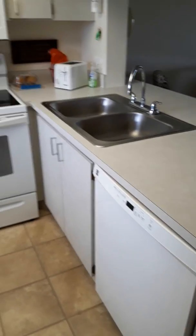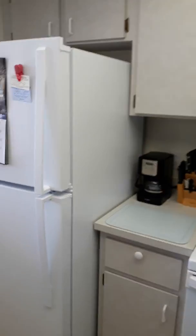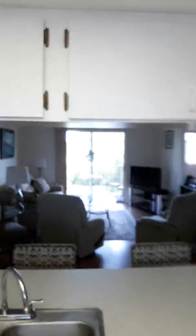Nice kitchen, all newer appliances. Nice pantry. What's nice in this condo is it has cabinets, but they're up high, so it doesn't obstruct your view into the living room area.